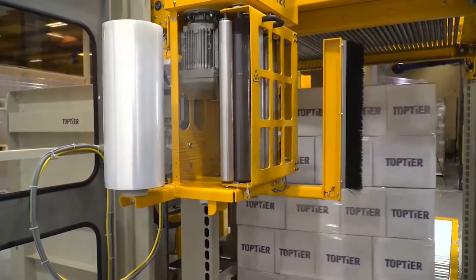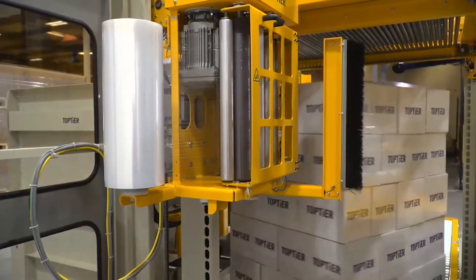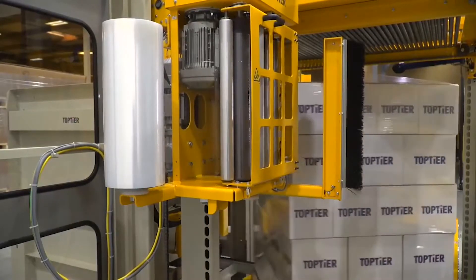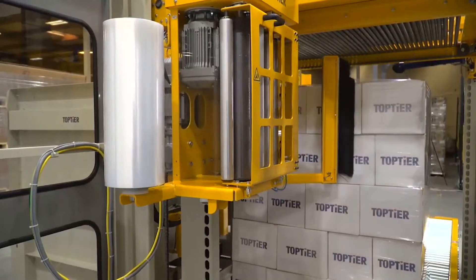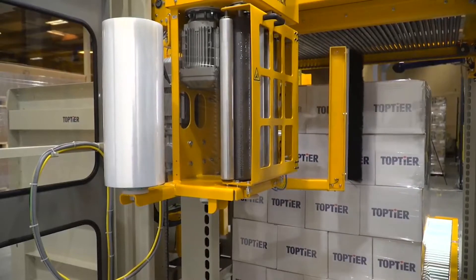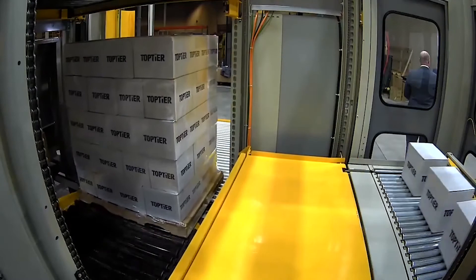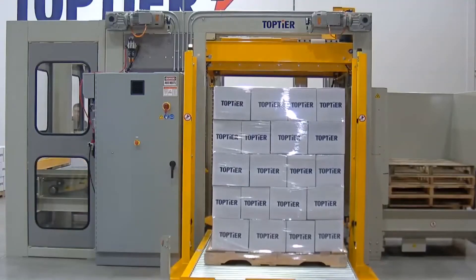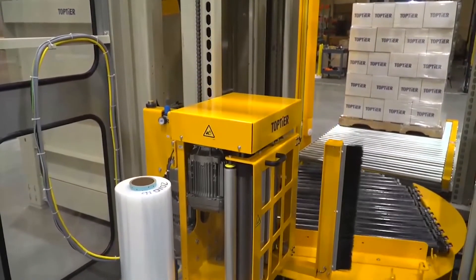We're doing our wrap finish sequence at the moment. You'll notice that while we're doing the wrap finish sequence, we're still building a layer directly above. Product induction is uninterrupted during our pallet exchange, which is what we're seeing here — so there's no downtime associated with the stretch wrapping and pallet exchange.